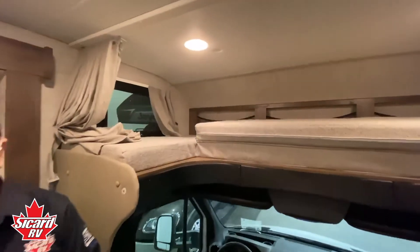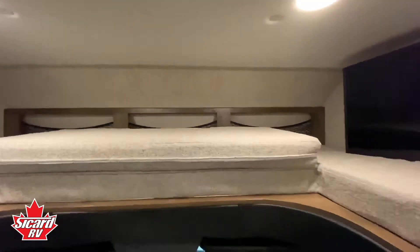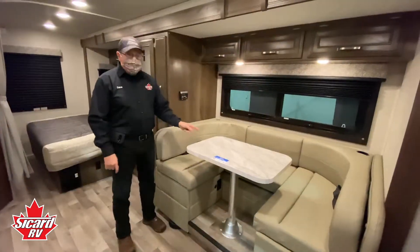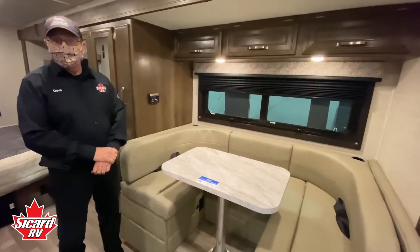The front bunk on the Melbourne has a 750 pound capacity, one of the largest in the industry. Here we have the U-shaped lounge, which turns into an extra bed if required.